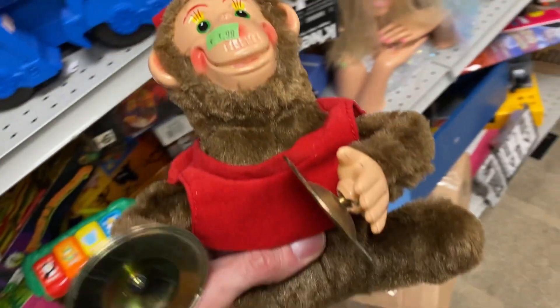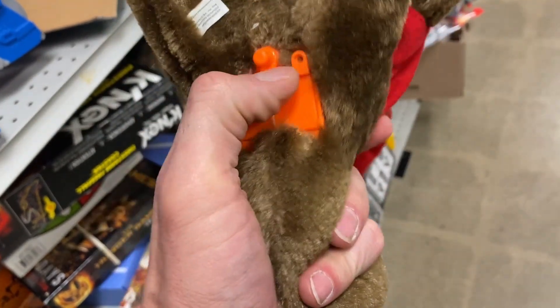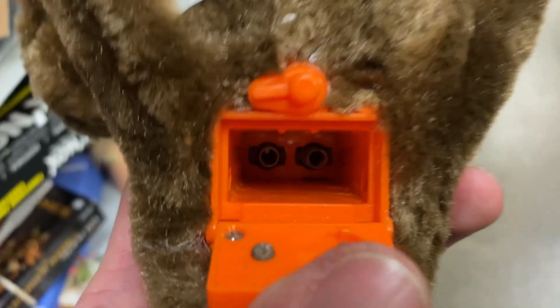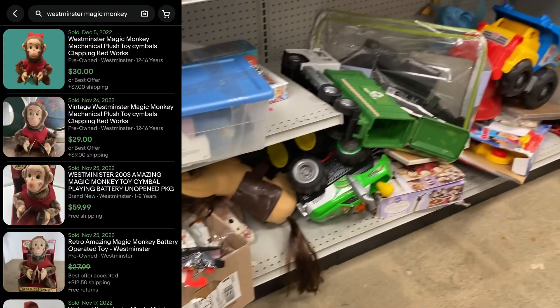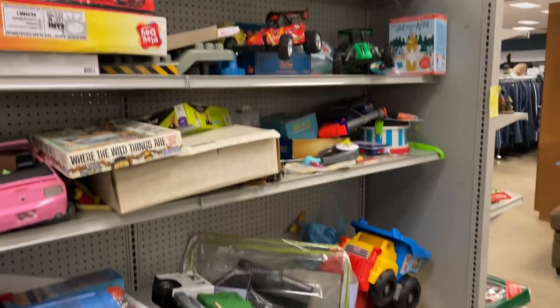I am going to pick up this Westminster clapping cymbal monkey. He is pretty cool. It did not have batteries, so I took the chance taking him home. I purchased him as an electronic, so I have the opportunity to return it if it does not work, even though it's technically a toy but it is battery operated. I got it home, it worked just fine, and I'm going to list him for $30. I see enough of them pre-owned selling in that price range.